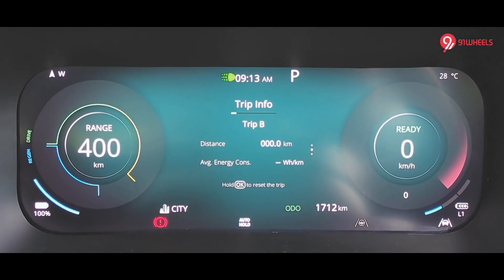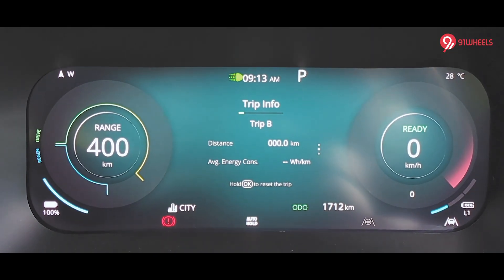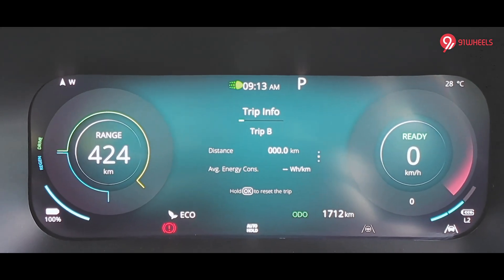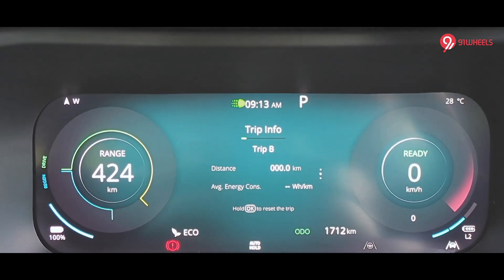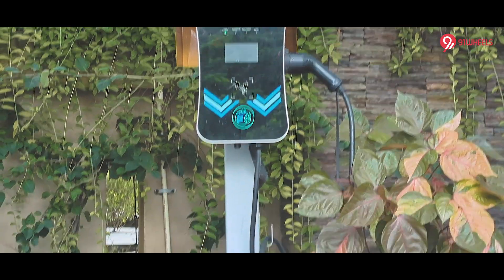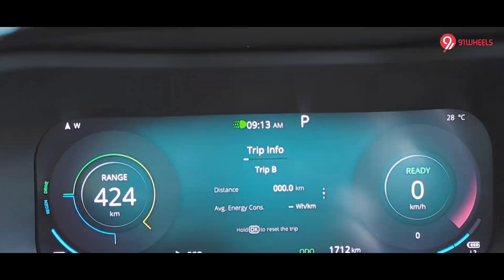Fully charged to 100% — you can make that out on the bottom left — and I'll shift to Eco mode for the drive. The range goes up as well. The trip meters are reset and we have just charged from the Tata Power EZ Charge outlet. Let's see what the Curve EV can do.